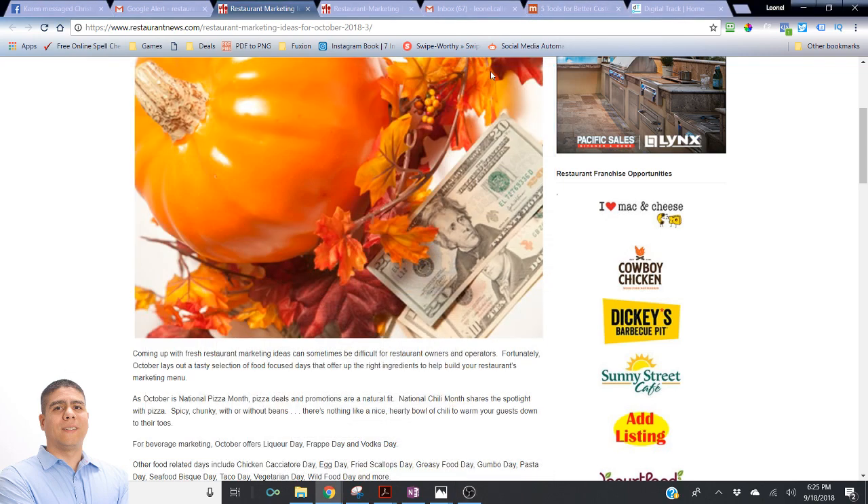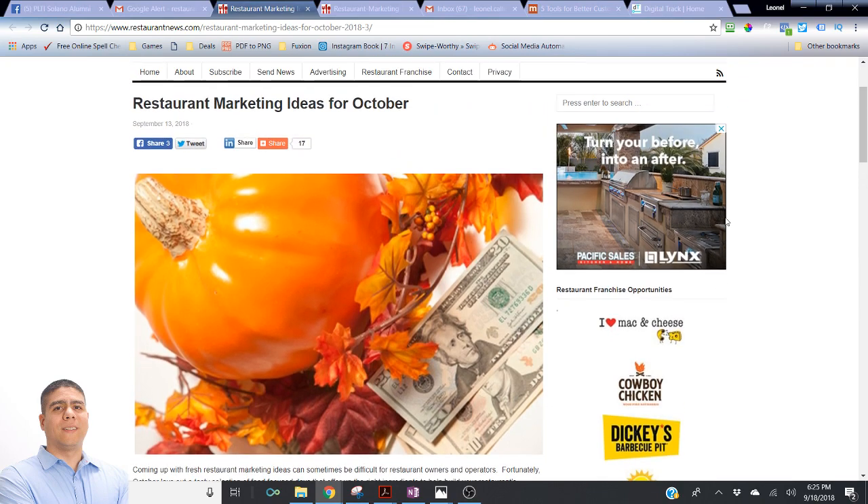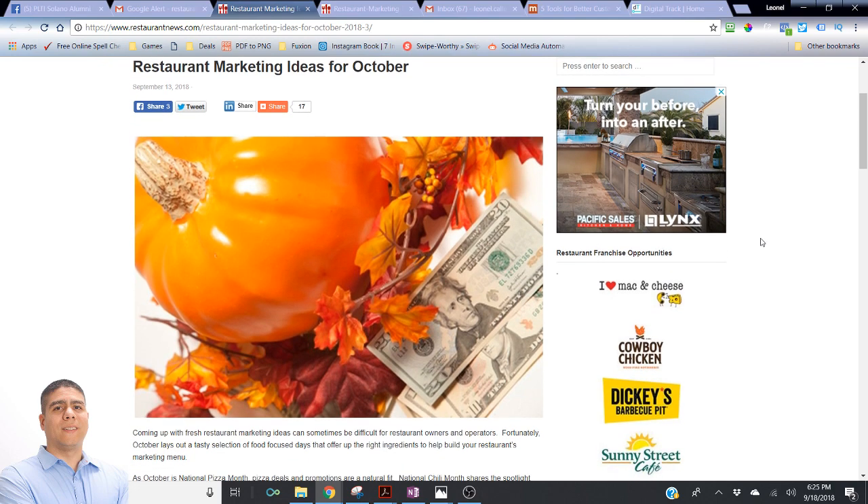Hello there. Leo here with DigitalTrack, and today we're going to be talking about some restaurant marketing ideas for October. If you are a busy restaurant owner that is always serving your customers and looking to best help your customers — which is the main job of your restaurant — but you are always too busy to promote your restaurant or figure out how to get new clients or get existing clients to come back.